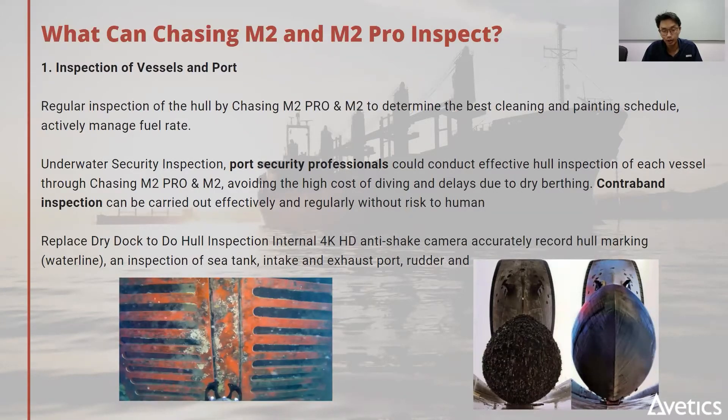In the case of fouling, you can then schedule more precise cleaning only when you need it rather than on a periodic basis. A clean hull eventually leads to better fuel efficiency and lower costs. For security professionals conducting inspections for contraband items or illegal modifications, you can now use the ROV, which is much safer. We also aim to reduce the need for dry docking for basic inspection — especially for small vessels, where the temptation is always to dry dock for every inspection.